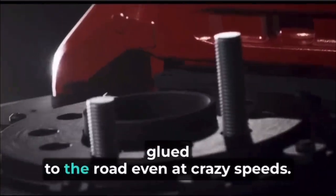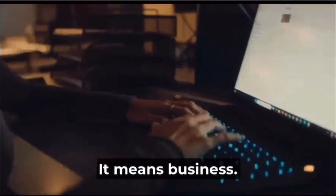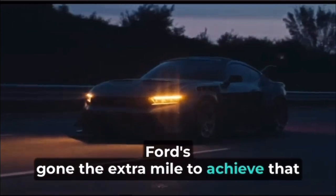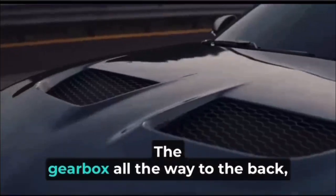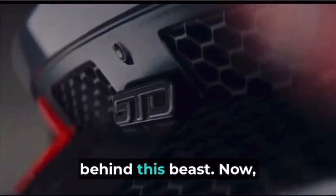It's got active aerodynamics that keep it glued to the road even at crazy speeds, and check out that massive wing at the back — it means business. Every bit of space and every ounce of weight is dedicated to one thing: performance. But it's not just about power, it's about balance. Ford's gone the extra mile to achieve that perfect front-to-rear weight distribution, ideal for hugging those corners. They've even moved the gearbox all the way to the back, showcasing the incredible engineering behind this beast.